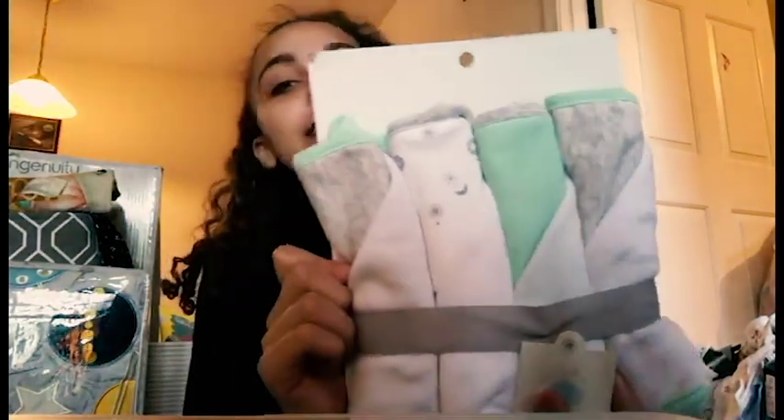These are the only burp cloths I think we got as a gift, which is totally fine because I hear people use swaddles as burp cloths. These burp cloths are from Cloud Island - just a greeny teal and heathered gray set. Along with that we got this easy swaddle from Aiden and Anais, which explains how to use it - nice since I have yet to learn how to swaddle.